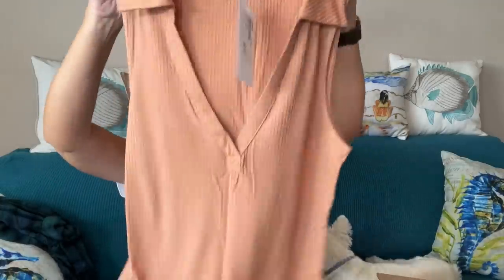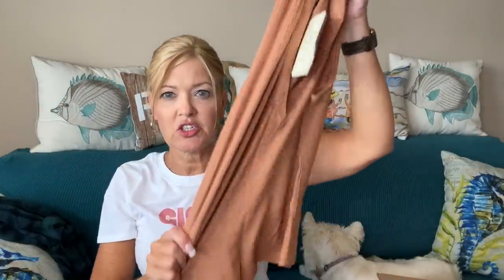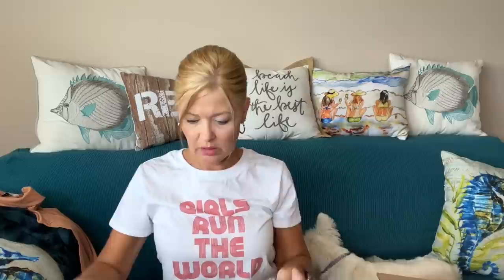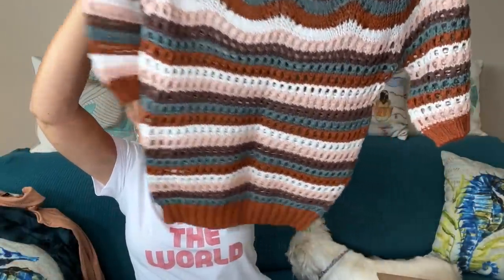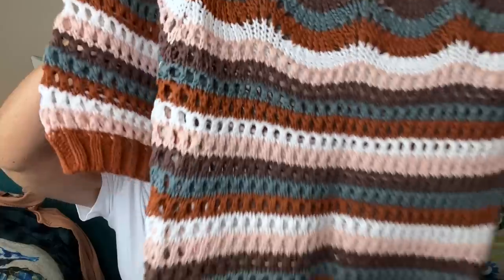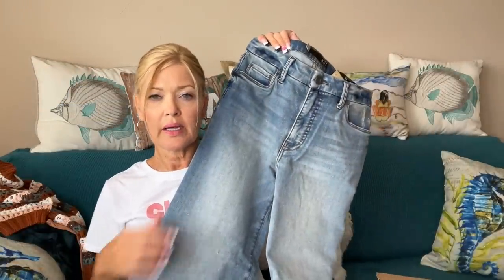Next up is the Haley Polo Rib Tank by EverEve, which is one of their house brands — lots of stretch. Then we have a sweater also by EverEve called the Arabella Striped Sweater Top, short sleeve with that loose weave stitching. And she paired all of that with Cut from the Cloth — these are the Meg Wide Leg. I love Cut from the Cloth. They have an unfinished hem and a wide leg. Those are cute.